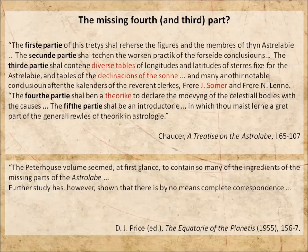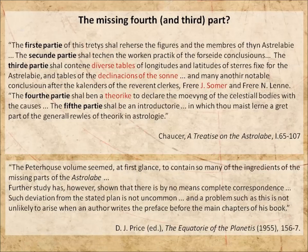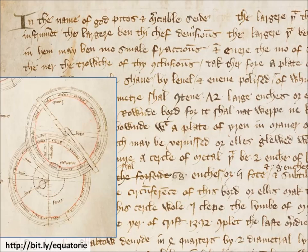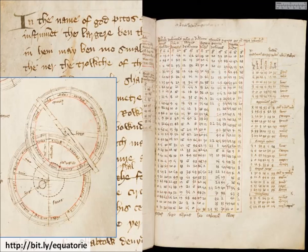That didn't deter him too much, though. He concluded that Chaucer must have changed his plans — not unlikely. So this is the manuscript that Price found. It didn't have a title; Price gave it that one. And it contains a description of how to make a planetary instrument. It's beautifully illustrated.